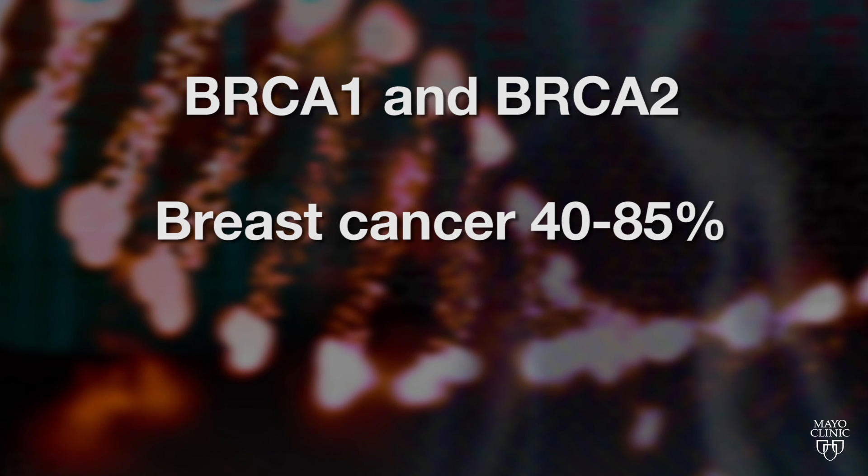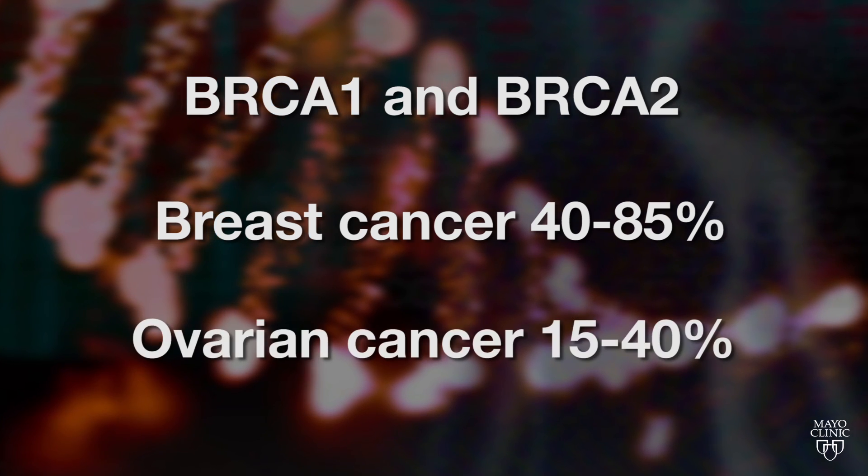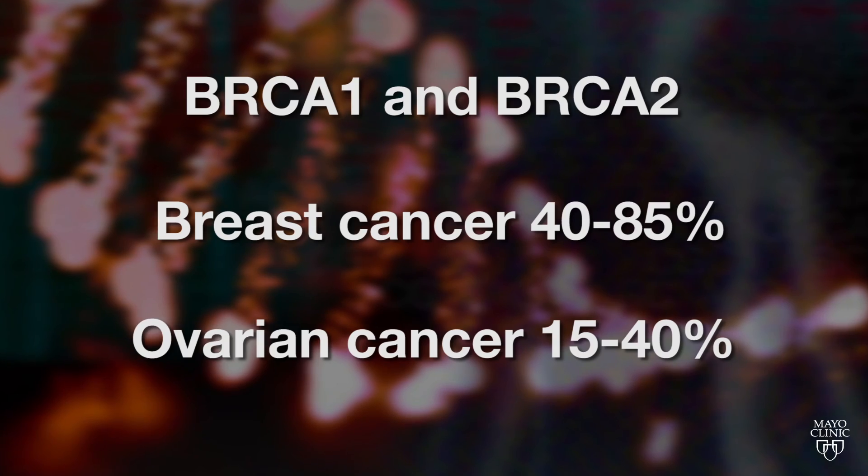For carriers of mutations in these genes, the lifetime risk of breast cancer is 40 to 85 percent, and the lifetime risk of ovarian cancer is 15 to 40 percent.